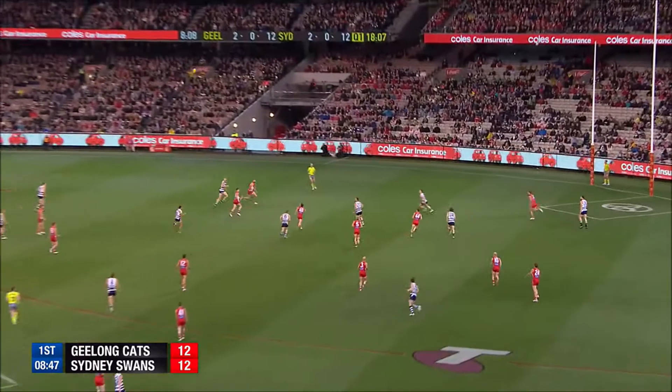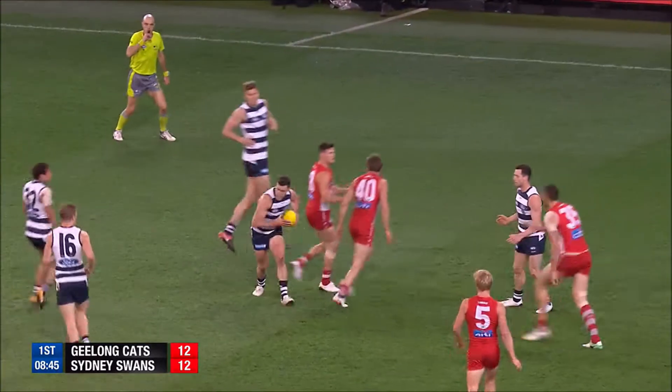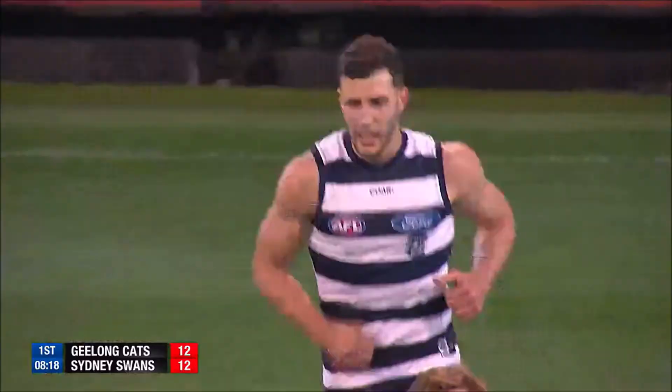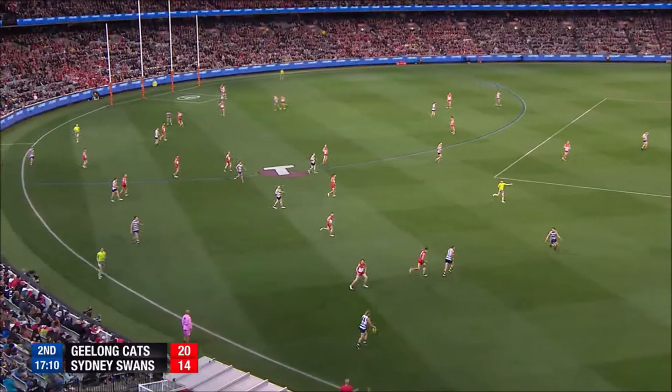From centre-half forward. High footy — look at this — the Cats are going to mark and they do. Goals for the year, and make it 15. A bit of a wall here.